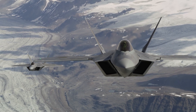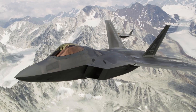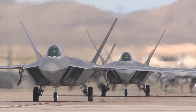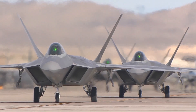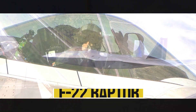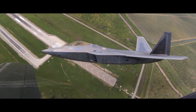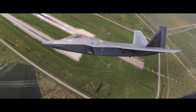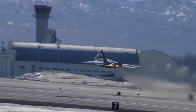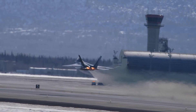Welcome back, aviation enthusiasts. Today, we have an exhilarating topic lined up for you. In this video, we'll take a deep dive into the world of the F-22 Raptor, the pinnacle of air dominance fighters, and explore the groundbreaking technologies that make it a true marvel of modern aviation. So, fasten your seatbelts, and let's soar into the fascinating world of the F-22 Raptor.